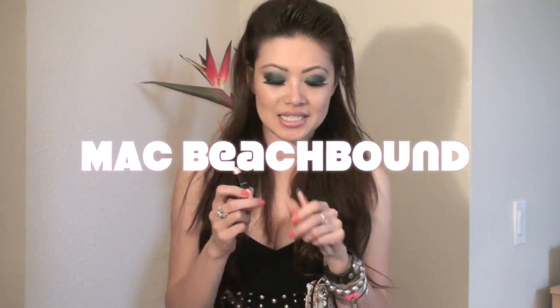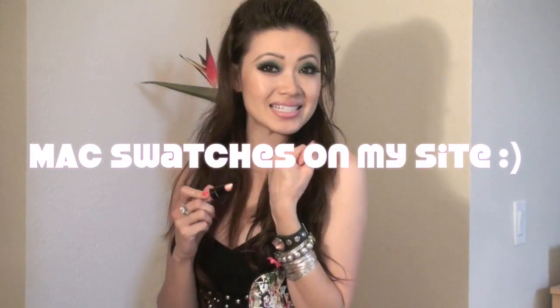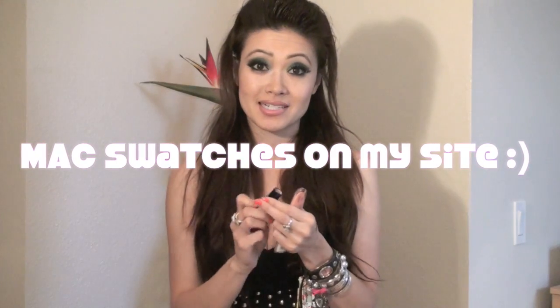This one right here is one of my new favorite products — this is from MAC and this is the Beach Bound. It's like a sheer orange with a glow to it, very pretty and fun. It's just kind of a little glimmer, not too much color — it's a glaze finish, but I really like it overall.